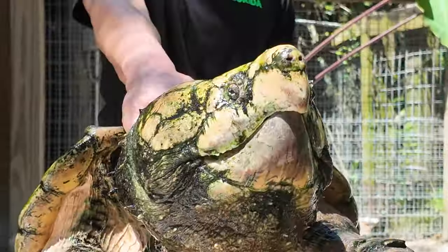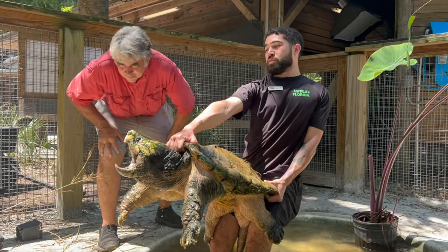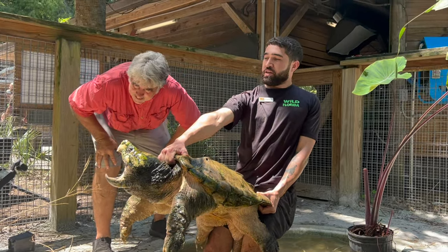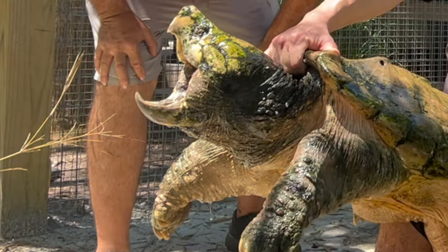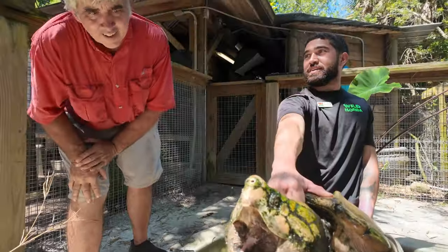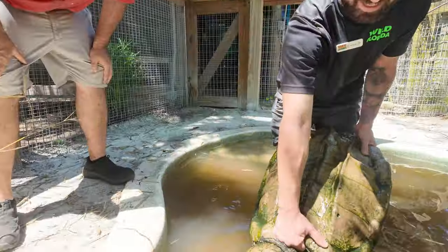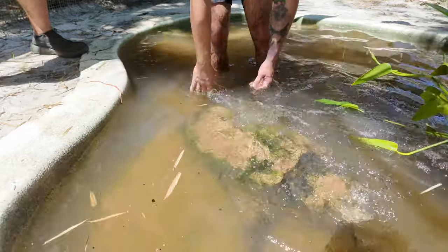And here he is — large turtle there. That tongue looks like a worm to attract fish, and then he takes advantage of that fish by snapping it in half. What do you think, Tom? I always say I think it's awesome. There he is — and he's going to go over there and hide.